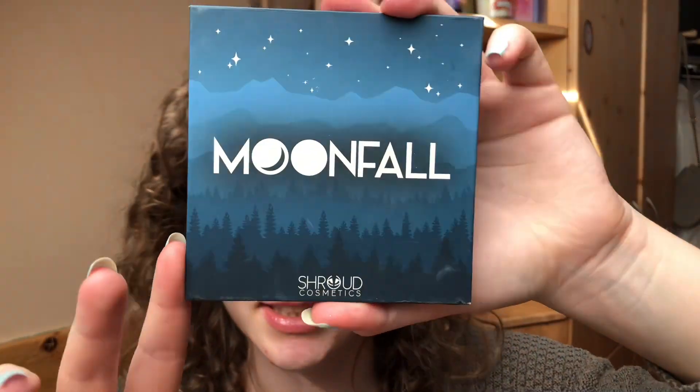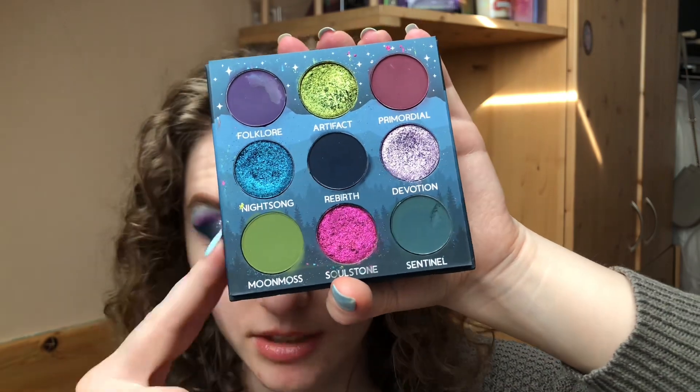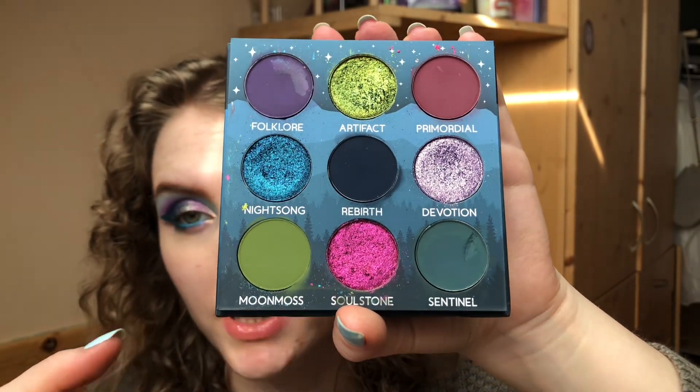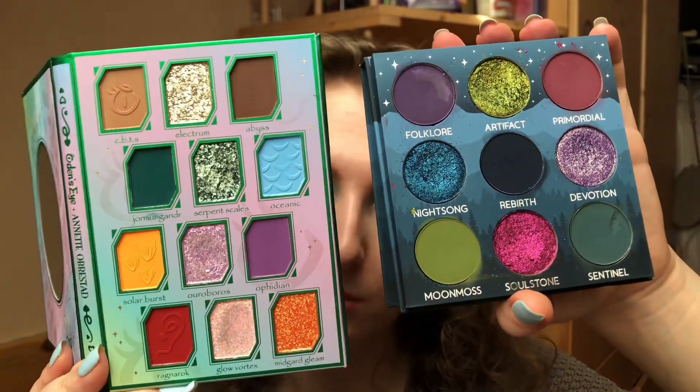Then I have the Moonfall palette by Shroud Cosmetics — their small nine-pan palette. Beautiful jewel tones, I love these colors so much. We went from nine uses to 16 uses, so I used her seven times. I mostly use her as a companion palette because you have a lot of colors in a small number of shades, so it's kind of hard to do a dedicated full look. There's also no inner corner highlight for me. But she's beautiful — I actually think she'd be gorgeous to use with the Mighty Monster palette.